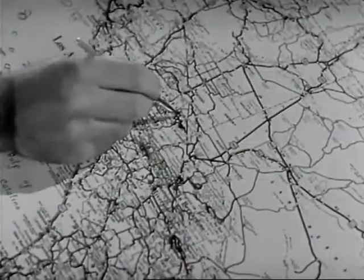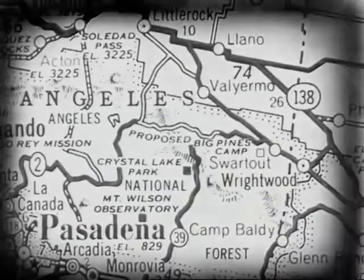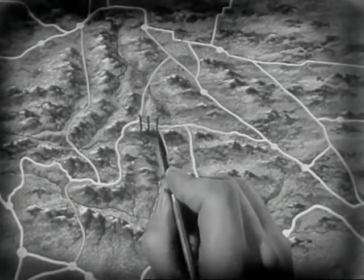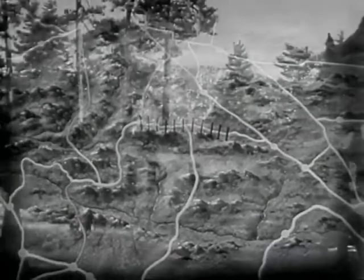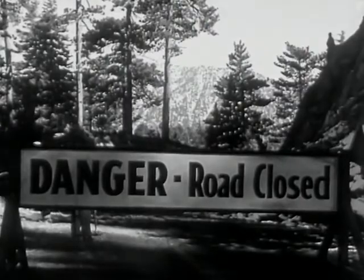State highway departments and road construction companies also do their stuff in giving much valuable information for keeping maps up to date. This particular symbol — road closed to traffic — means just what it says. When you come up to bad news like that, there's only two things left to do: get a tractor or turn back.